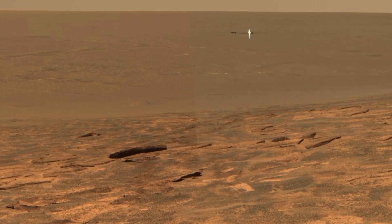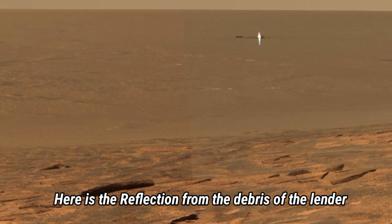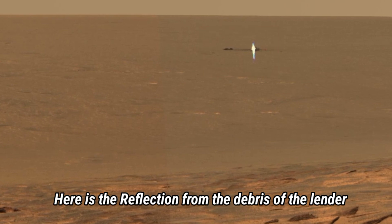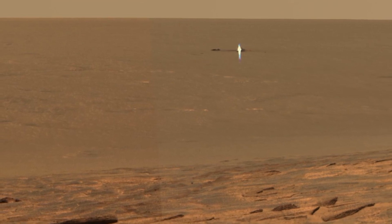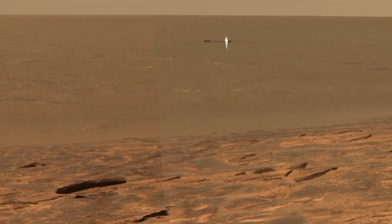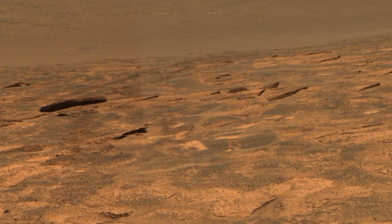Now let's zoom in on an unusual find: a mysterious reflection seen on the Martian surface. This reflection could be from debris left by a previous lander, giving us a rare glimpse of the mark human exploration leaves behind on Mars. This small but striking find raises many questions about the remnants of past missions and what they reveal about Mars' harsh conditions.